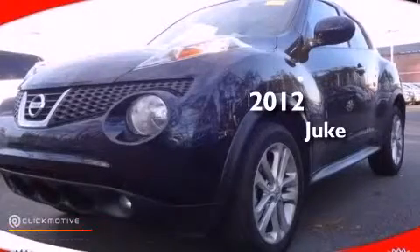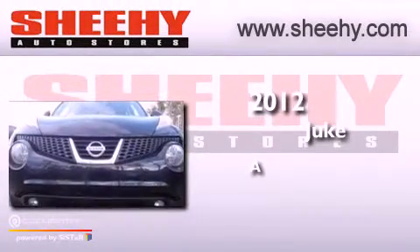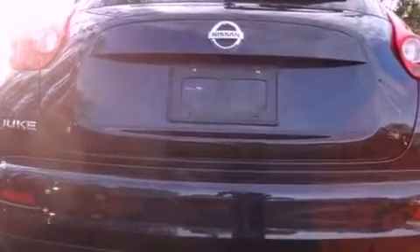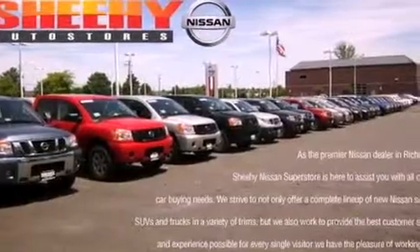This is a certified pre-owned 2012 Nissan Juke. Its top features include a turbocharger, traction control and stability control systems, aluminum wheels, and a tire pressure monitoring system.